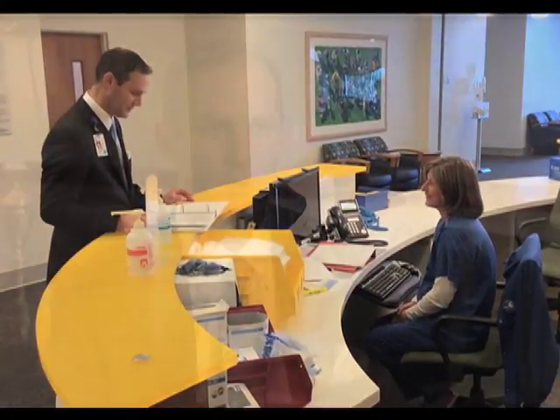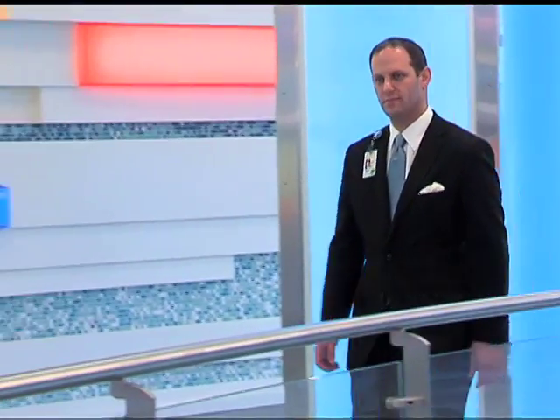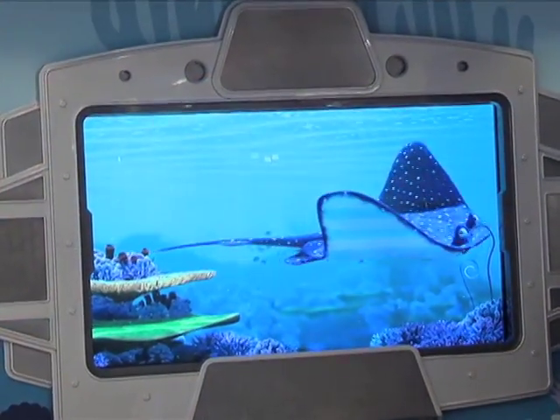People ask me all the time: how can you work at a children's hospital — isn't it sad? The truth is, if you walk through the halls, what you see are kids smiling and happy. They have turtle talk, child life, and all sorts of resources. It's a wonderful place to work. The hospital has provided me all of the resources I need — the physical screws, plates, and the people to collaborate with — so we can build teams and take care of children like this.